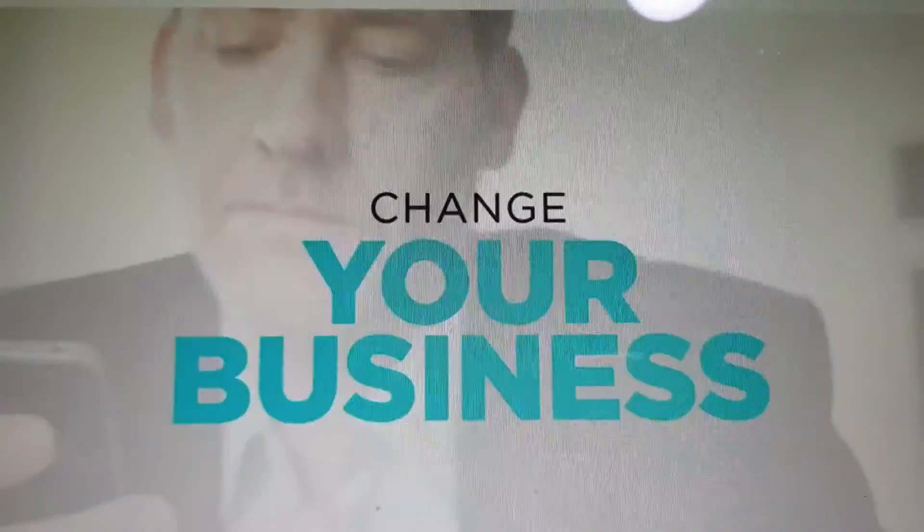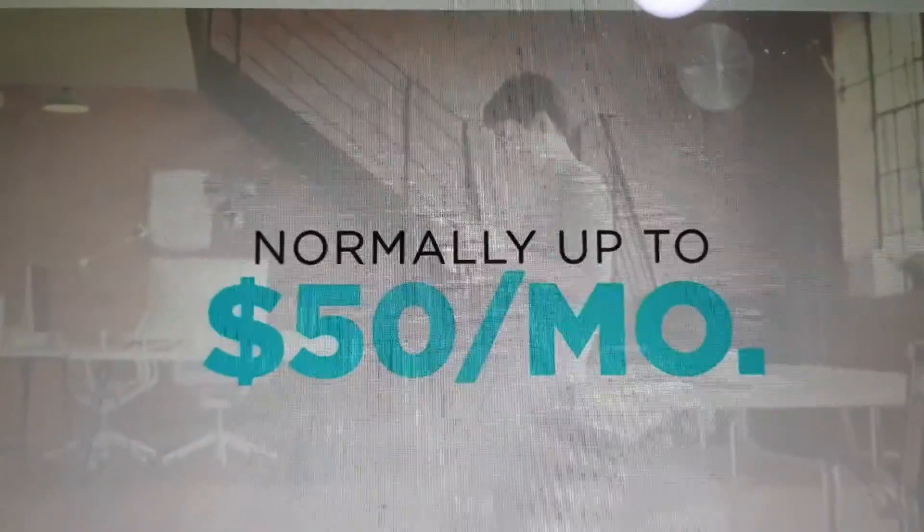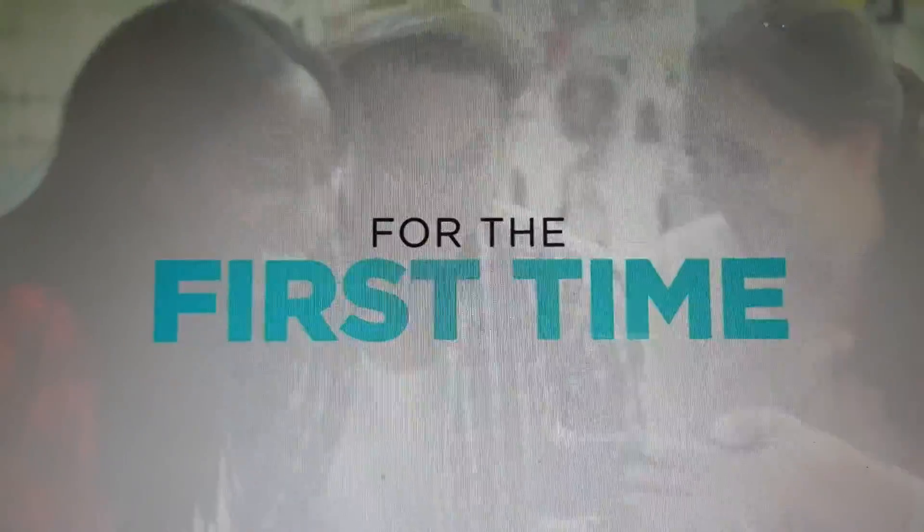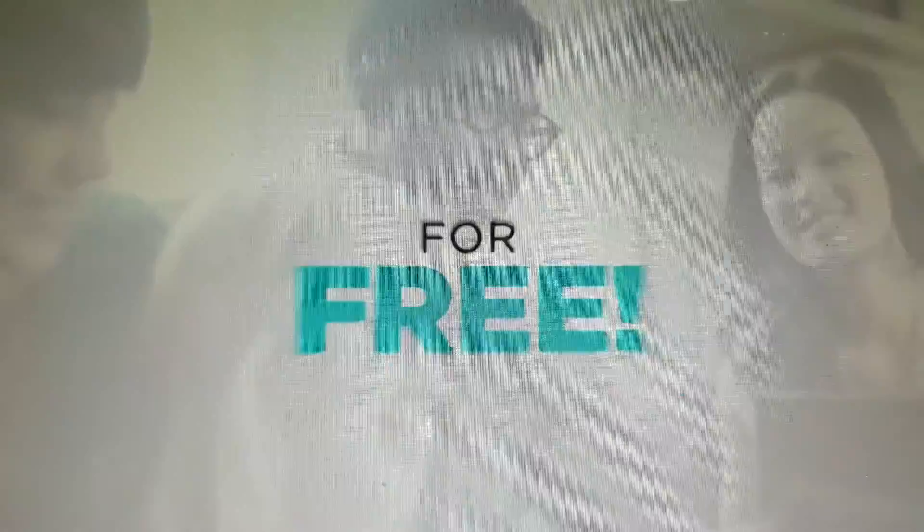Tools that will change your business — tools that normally cost up to $50 a month. But now, for the first time in the industry, LifeWave brings this state-of-the-art tool to you for free.